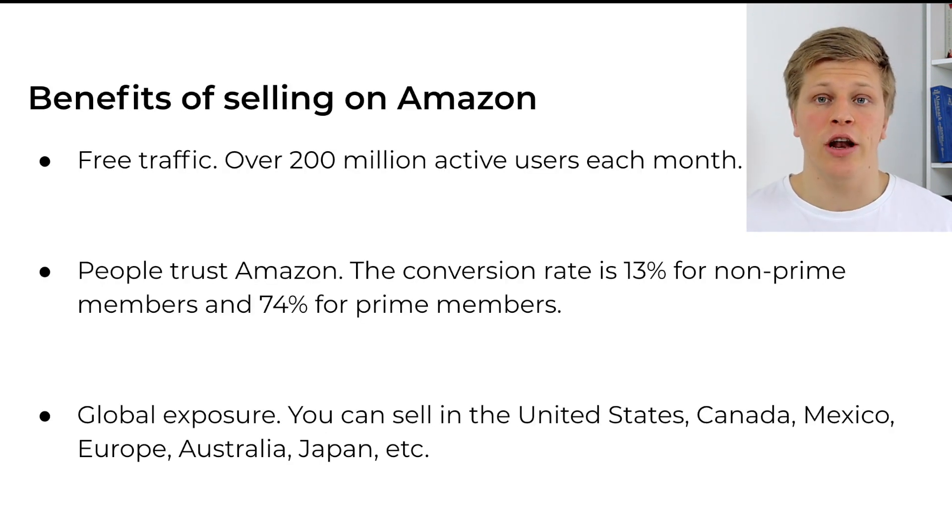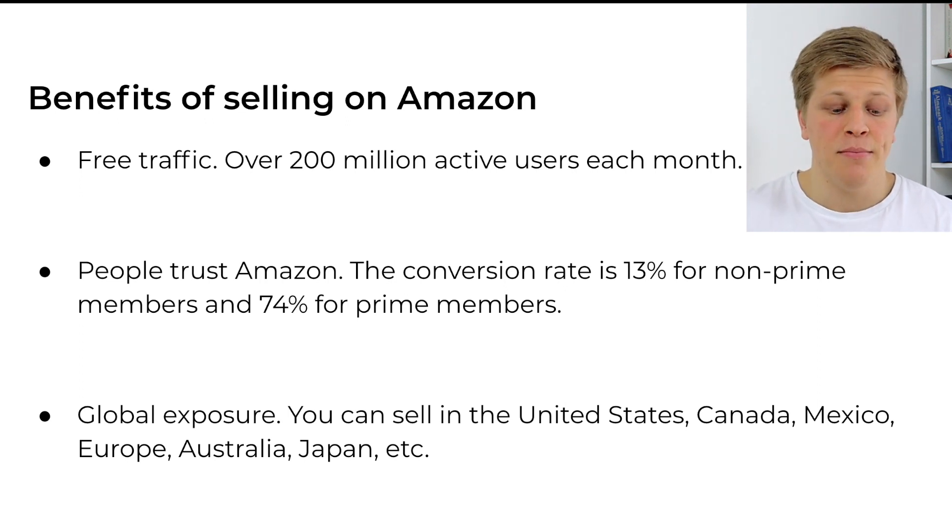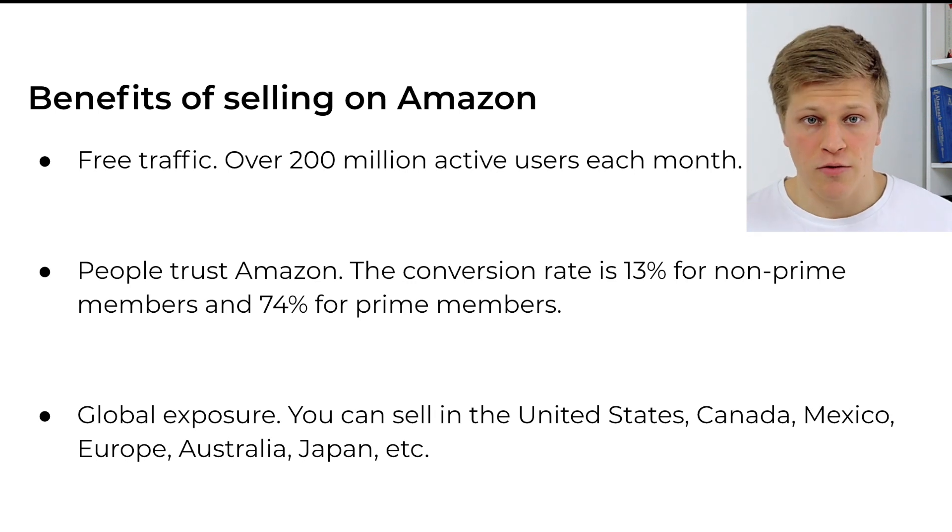The first thing is benefits of selling on Amazon. The first and most important benefit is free traffic. When we're selling on Amazon, we don't need to pay for traffic upfront, and there are over 200 million active users each month. The second benefit is that people trust Amazon — the conversion rate is about 13% for non-Prime members and 74% for Prime members. The third benefit is global exposure: you can choose to sell in the United States, Canada, Mexico, Europe, Australia, Japan, and so forth.